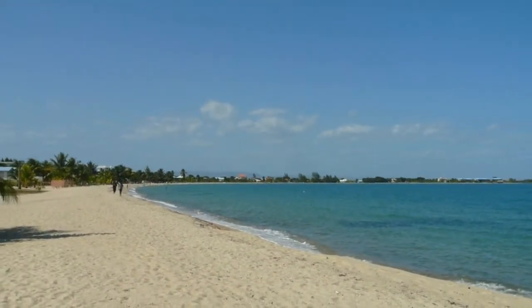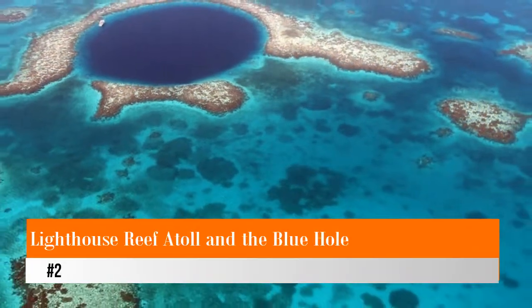In particular, the vast flats on the eastern side of the atoll are ideal for casting a fly line or snorkeling in the shallows.